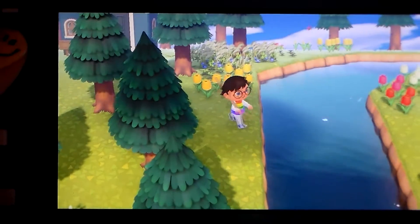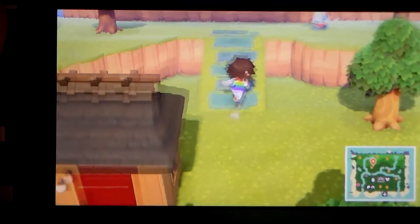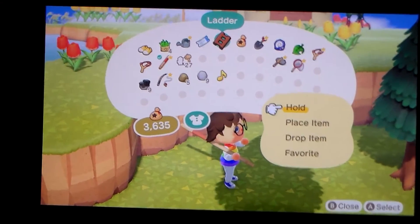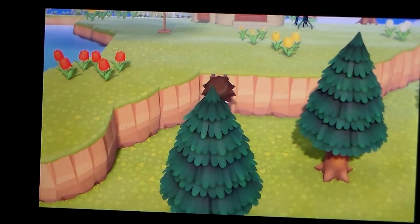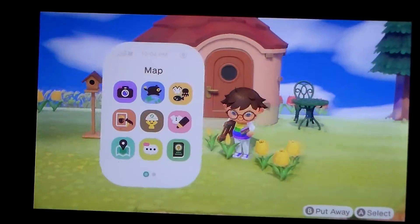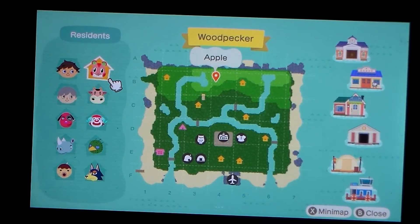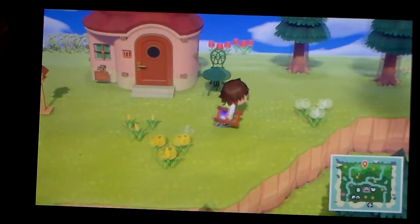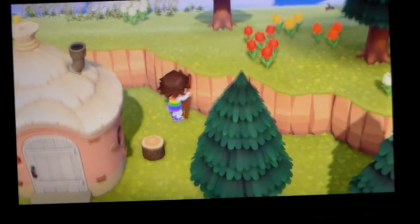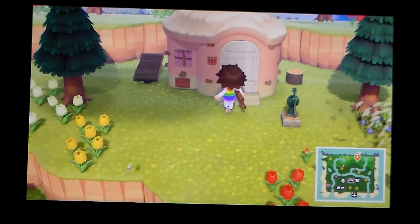I need to put a bridge over here to get across. There's one more house to show you. They have a birdhouse and a table — if I'm correct, this is Apple's house. Yes, this is Apple's house. And then over here, with a wood log, this is Norma's house.